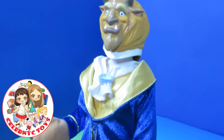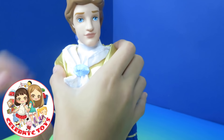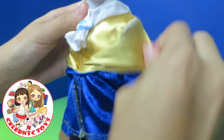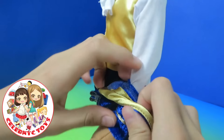Here is the Beast. Also, he has a removable hat. Now he looks charming. I don't know if his gloves can come off. Oh, no. It's just his coat that comes off for his hands. Now let's remove it.